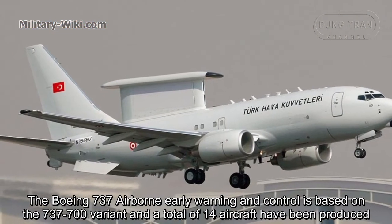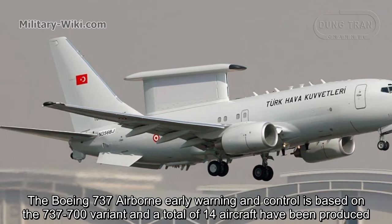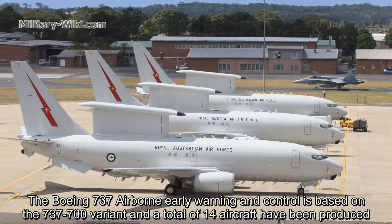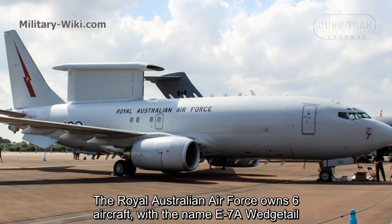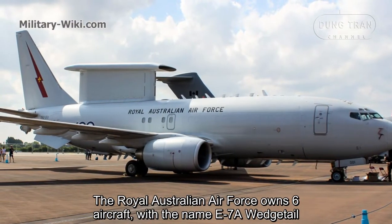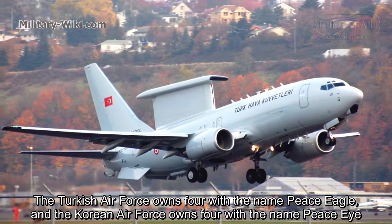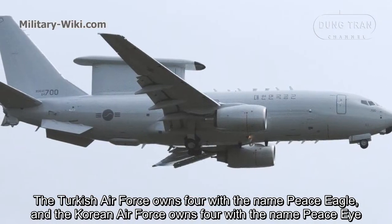The Boeing 737 airborne early warning and control is based on the 737-700 variant, and a total of 14 aircraft have been produced. The Royal Australian Air Force owns 6 aircraft with the name E-7A Wedgetail, the Turkish Air Force owns 4 with the name Peace Eagle, and the Korean Air Force owns 4 with the name Peace Eye.